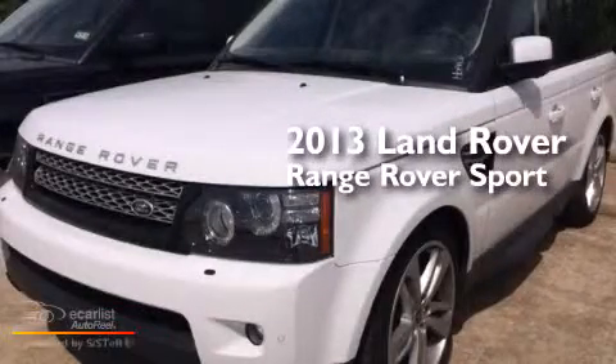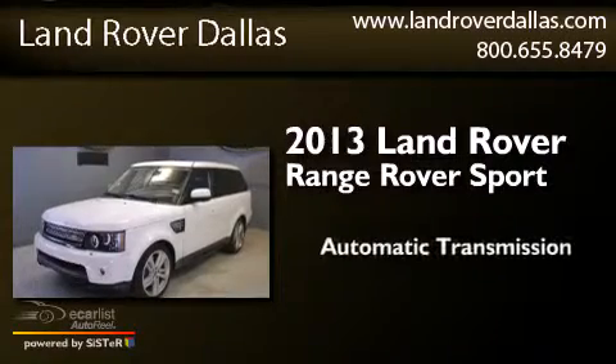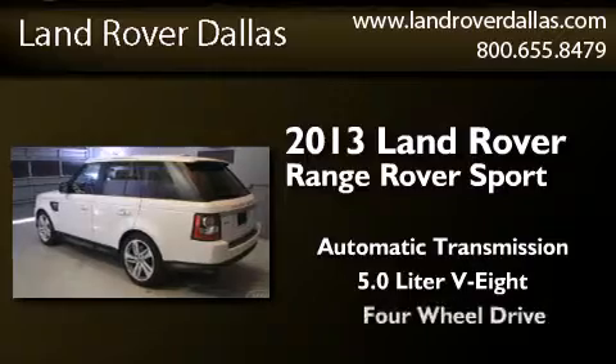This is a 2013 Range Rover Sport. This SUV has an automatic transmission, a 5.0-liter V8, and four-wheel drive.